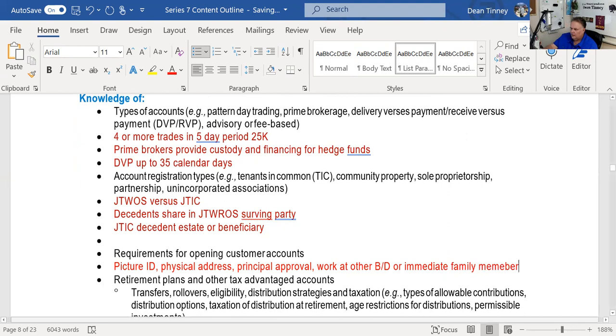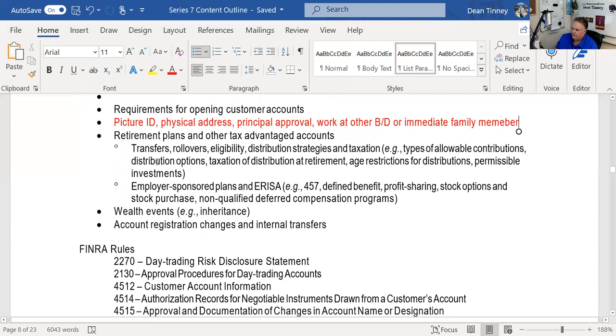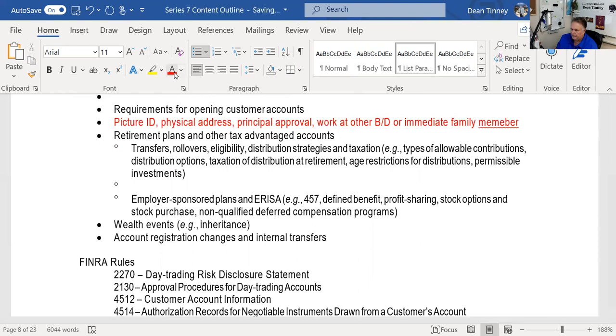Retirement plans, transfers, and rollovers: we don't care much on the test about a direct custodian-to-custodian transfer, but we do care about a rollover. If you take physical possession of the funds, you need to have that rollover completed within 60 days. So if you liquidate your investments and receive a cash check, you have 60 days to put that money back into the appropriate retirement account.